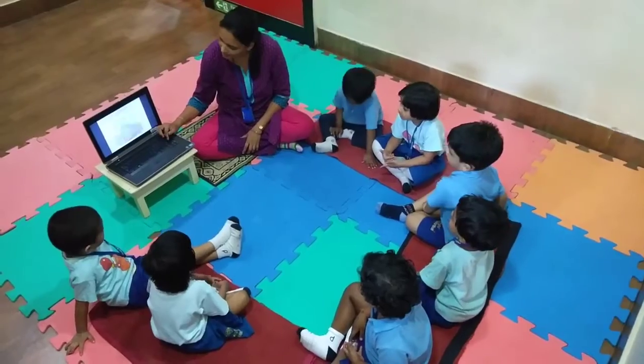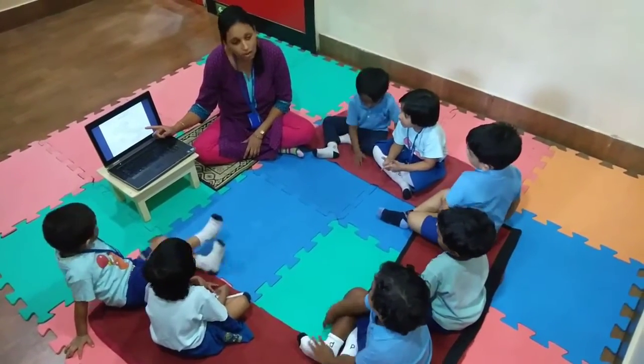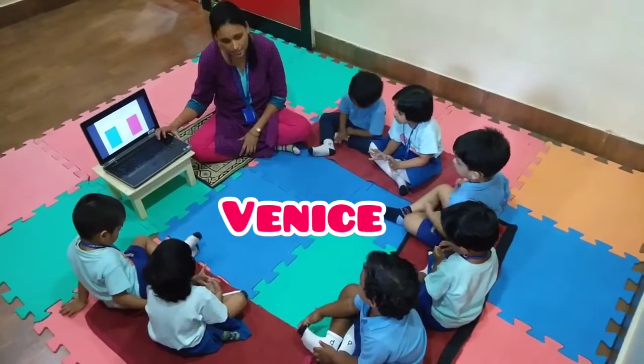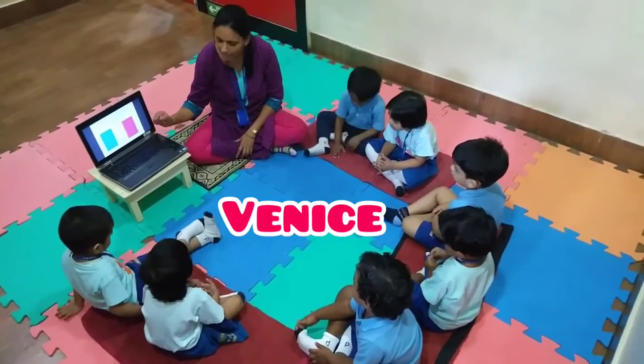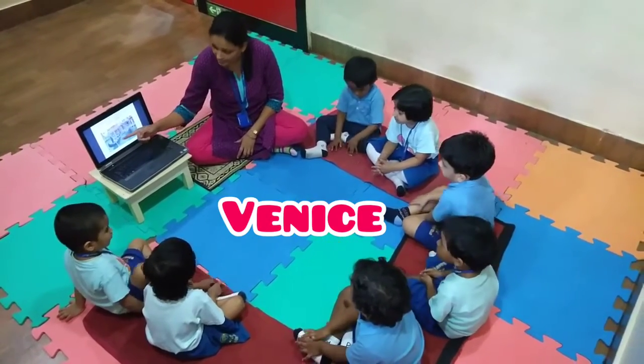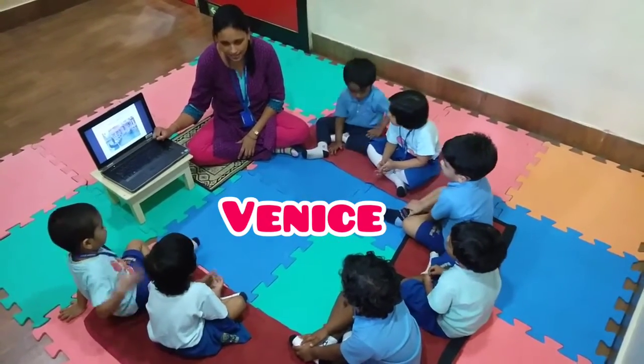This is the map of Italy, and here there is a small city called Venice. In Venice, we can see boats like this.